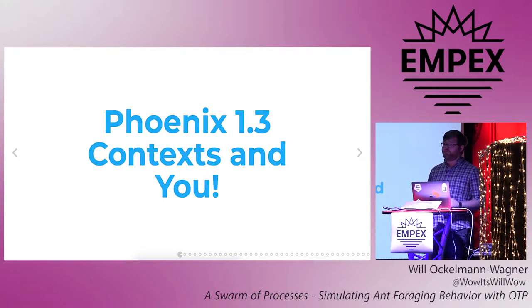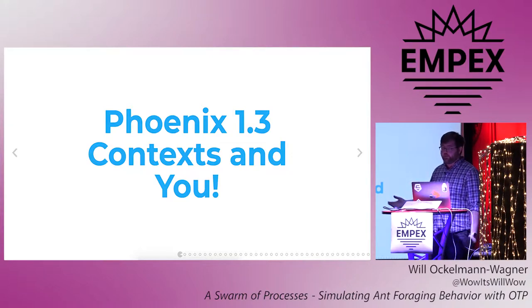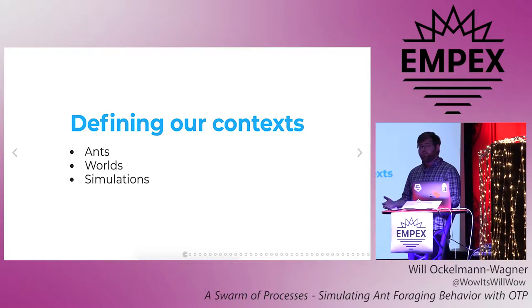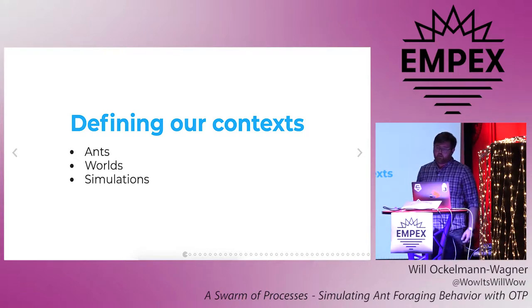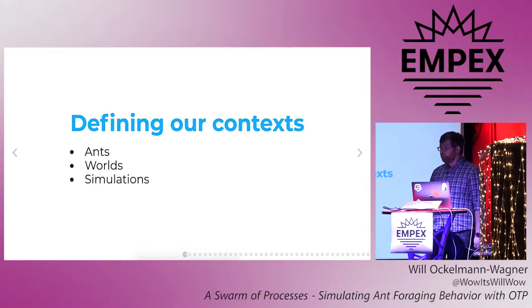So in Phoenix 1.3, as we heard earlier today, it introduced the concept of context as a way to organize your code. As a reminder, instead of putting all your logic in a flat hierarchy of schemas and controllers, 1.3 encourages you to pull your business logic out into separate cohesive bundles of structs, functions, and modules called contexts. So, following 1.3 best practices, we'll start with defining some contexts. Coming up with good contexts for your domain is definitely an art, and it's one that I personally find kind of challenging. But these are the three that I came up with for this project: ants, worlds, and simulations.